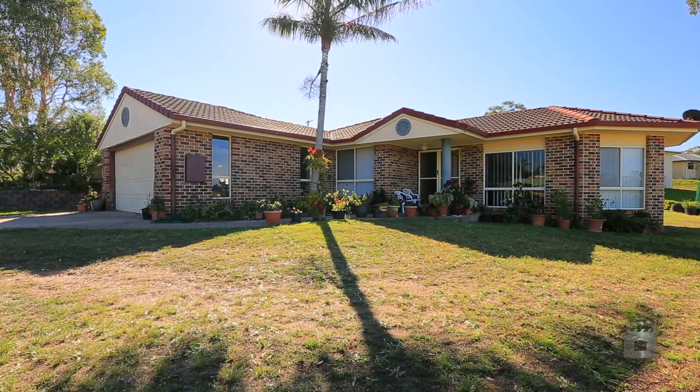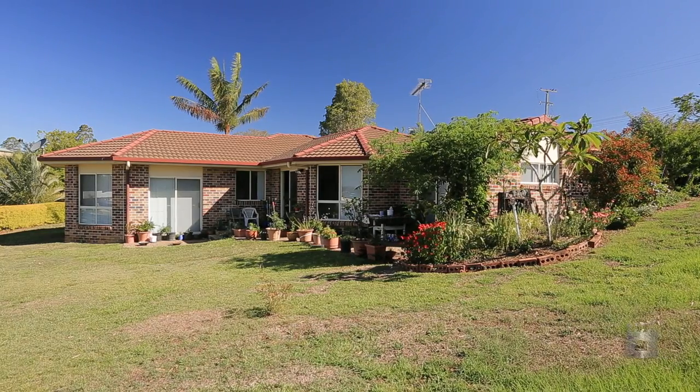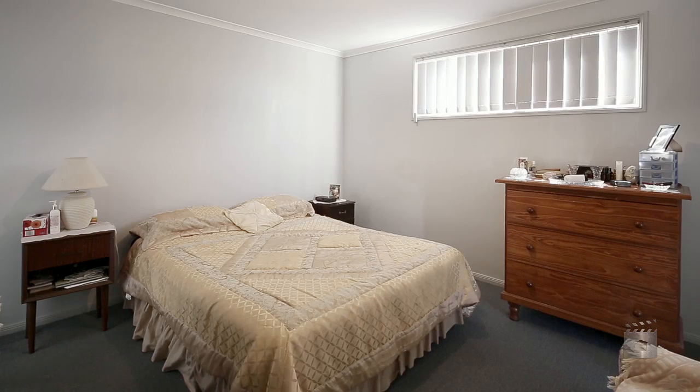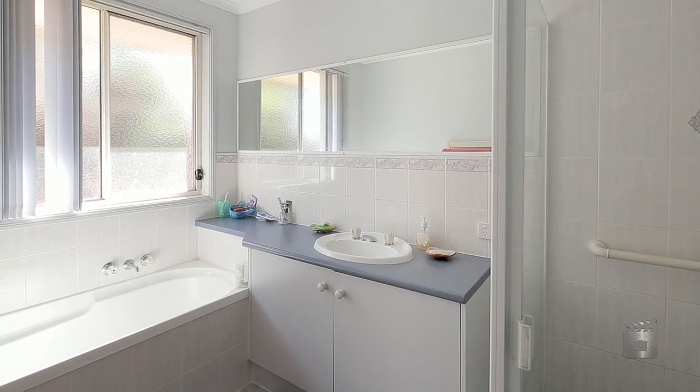Welcome to Four Heights Drive Gympie. This well presented modern brick home has value for money written all over it. Featuring four bedrooms, two bathrooms and a formal lounge, the home gives you many options.